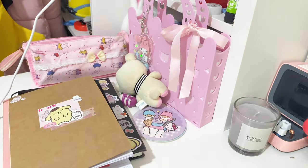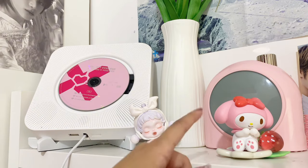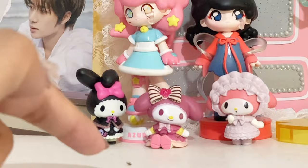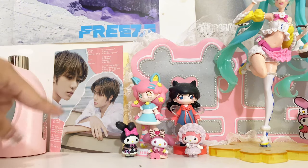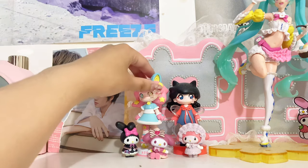Up here is my CD player, the Pop Mart figure, then a Miniso figure. And over here — oh my gosh, is that a bug? There's a bug here. Anyways, this is my Bongyu thing, it's from mail — I thought it looked really cute so I put it up here.